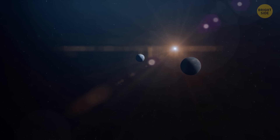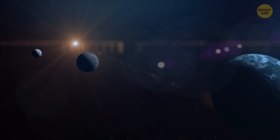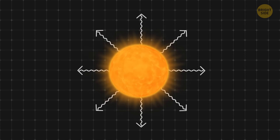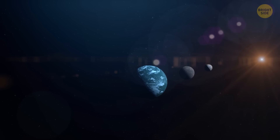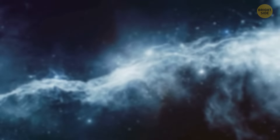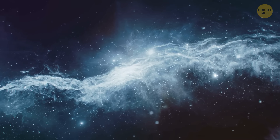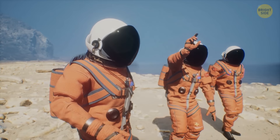Another reason this discovery is so important is that the orange host star is like our Sun. But since it's an orange dwarf, it produces less radiation than our yellow dwarf star. It's also the closest planetary system to host a super-Earth in the habitable zone of a Sun-like star, which makes this discovery super exciting. It can help us move forward in our quest to locate habitable planets around solar-type stars. Who knows? Maybe this planet will be our new home one day.